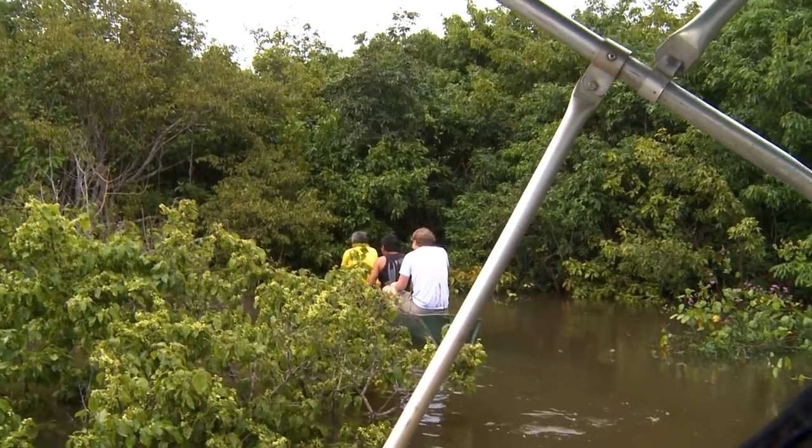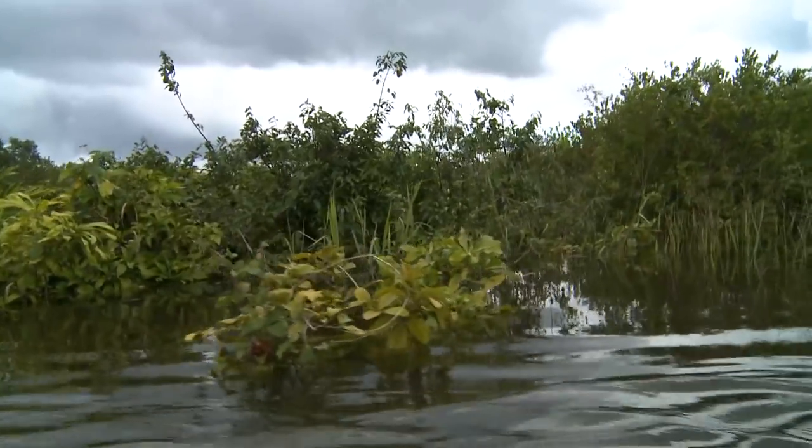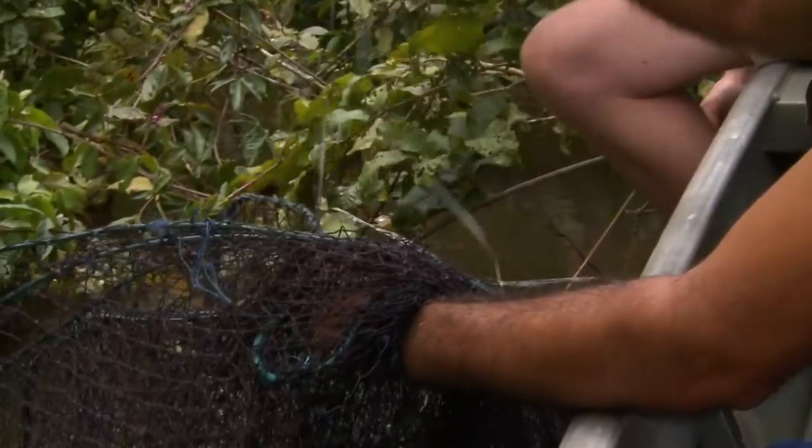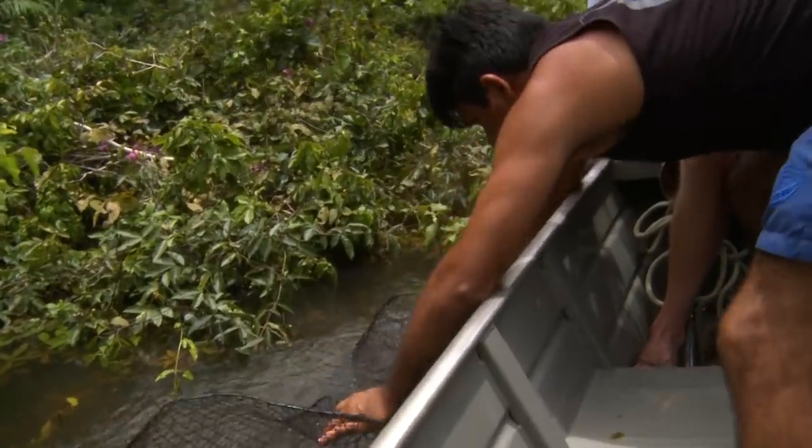Even with a top local tip, we can't find the anacondas — it's time for a new tactic. We're going to our second spot. There's another lake with really still water, which is perfect for the anacondas. So we're going to set up our traps here.